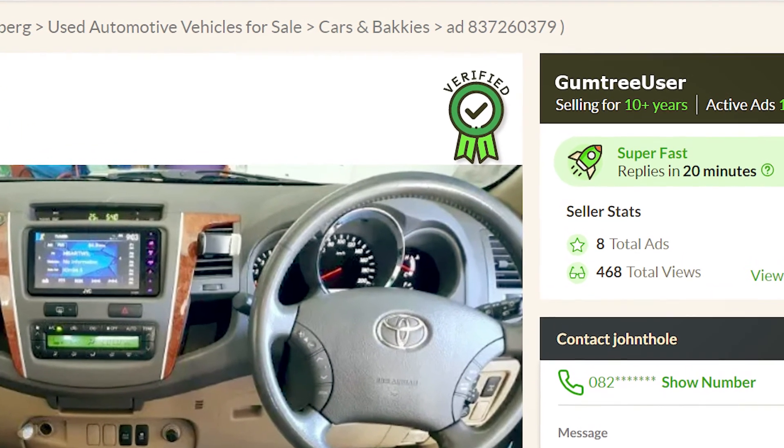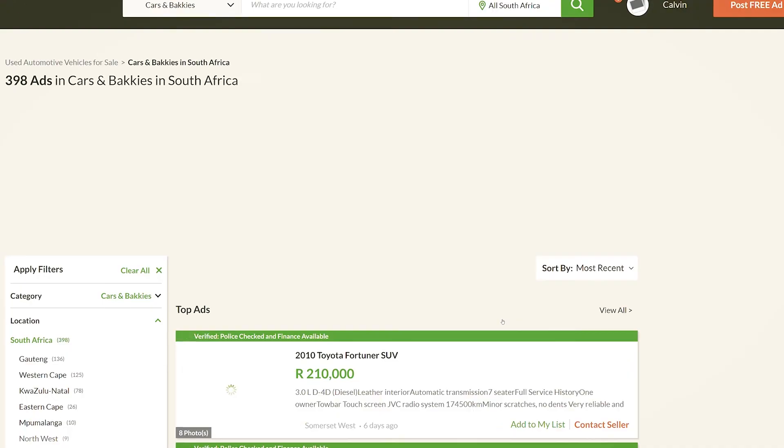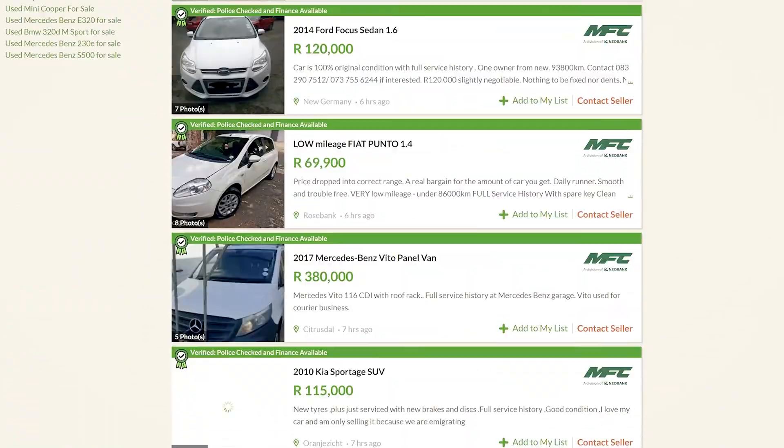It also allows buyers to apply for financing through MFC on the spot. The ad will have an MFC badge that will make your ad stand out from the crowd. If you want to only see MFC verified cars, scroll down the filters list and click on 'MFC Verified' — and boom, trusty listings galore. This just makes buying or selling your car on Gumtree that much more appealing, settling your fears and making the whole process so much more pleasant rather than nerve-wracking.